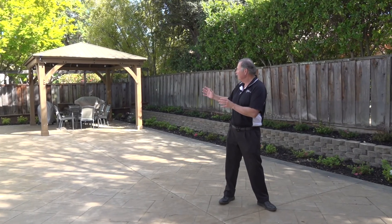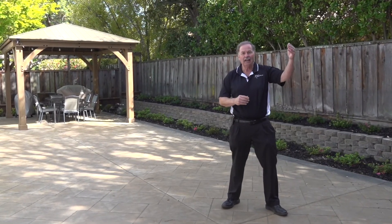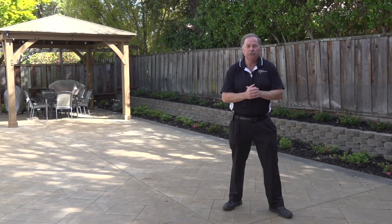Expansive rear yard, stamped concrete, beautiful gazebo, all siding on open space trail.